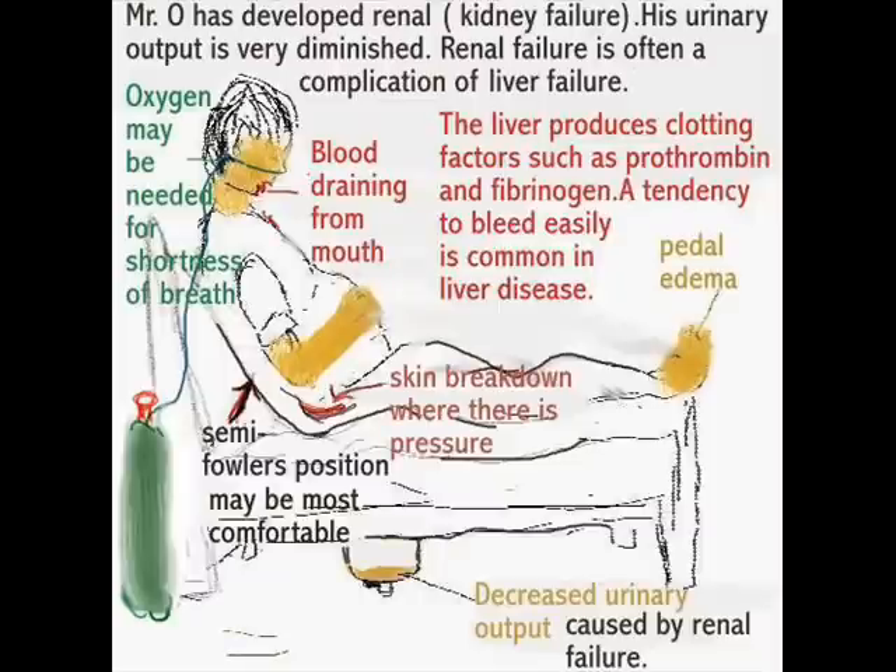Let's take the case of a patient in liver failure who has developed renal failure as a result. It is not uncommon for patients with liver problems to also have renal failure. The liver has a tremendous amount of work to do. Liver problems also affect clotting factors, and patients with liver problems may readily have blood draining from the mouth and decreased urinary output due to clotting problems.